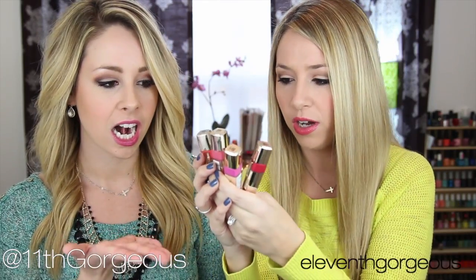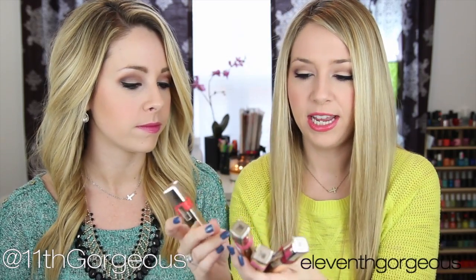Alright, so we got these. L'Oréal — what are you called? Caress Wet Shine Stains? I think that's what they are. There's Caress lipsticks too. Yeah, Caress Wet Shine Stains.